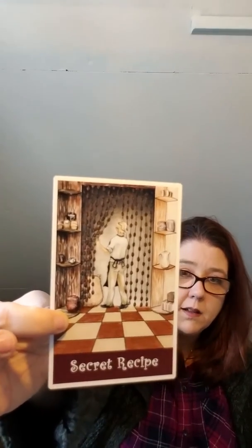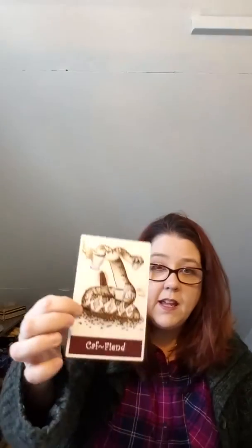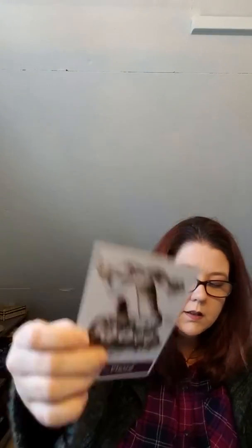She doesn't use the standard names — for example, the French press is the Empress, the High Priestess has a bead curtain kind of like the two pillars standing next to the Priestess, and magic represents the Magician. I'm going to assume caffeine is the Devil. The Bean is the Fool.